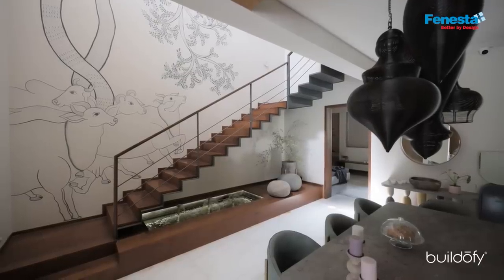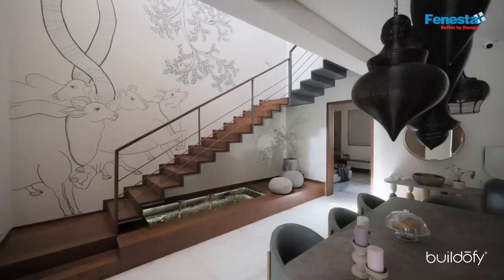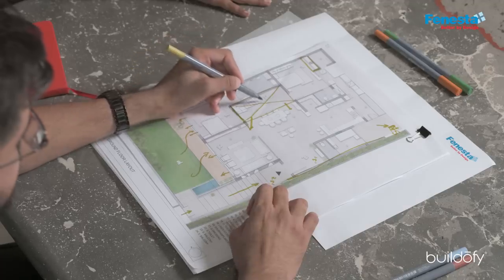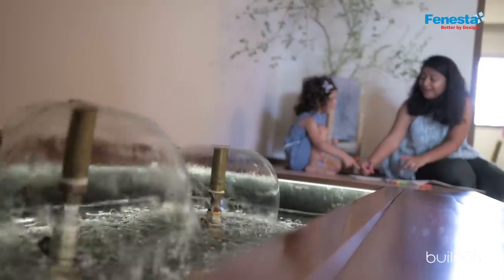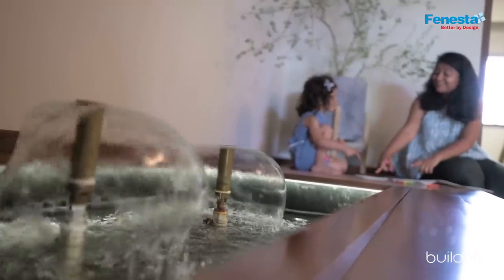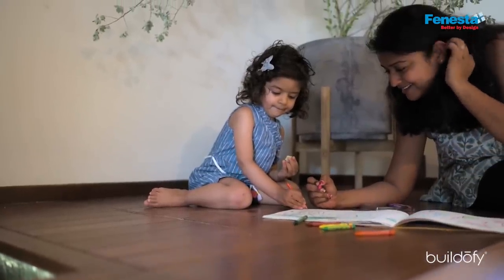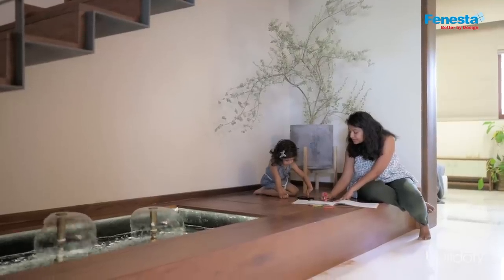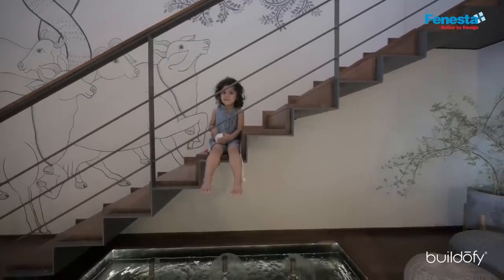At the staircase, we have a water body placed intentionally to keep positive energy throughout the day. If you switch on the mushroom fountains, it keeps running a very positive energy into the house. It also has a nice reading corner, so when grandchildren visit, they can play board games, read books, or enjoy their own space.